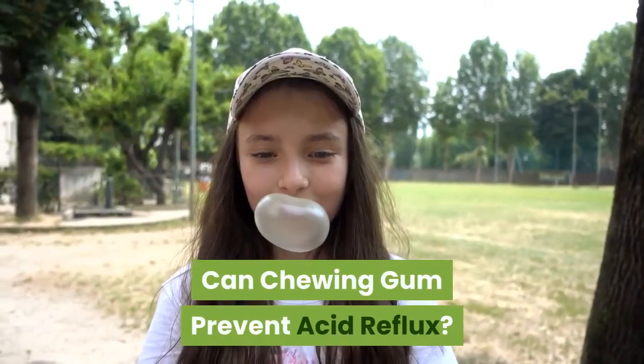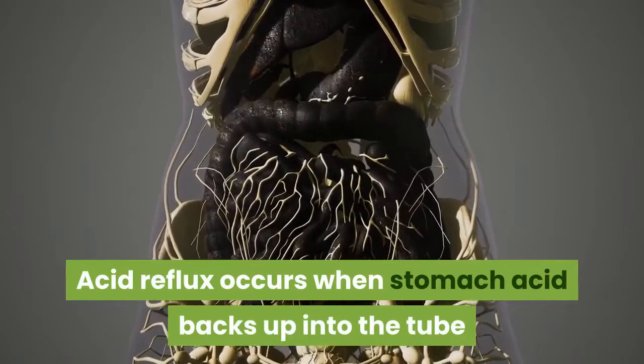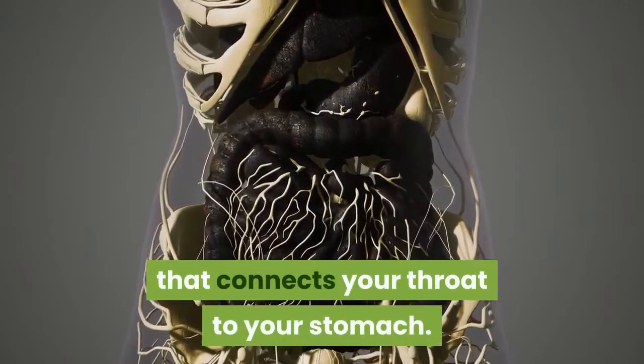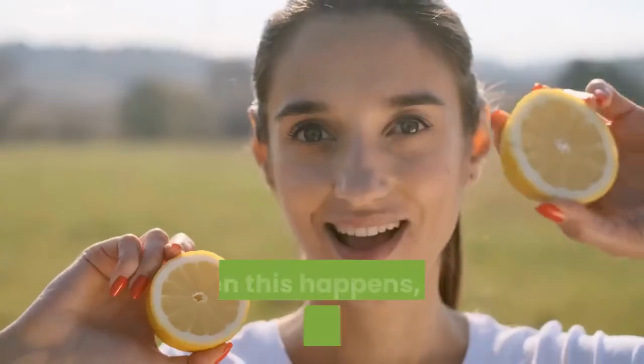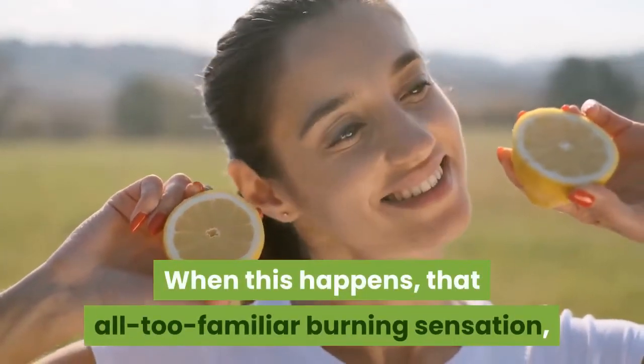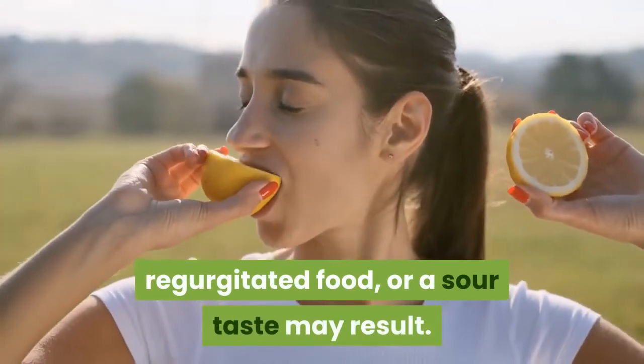Can Chewing Gum Prevent Acid Reflux? Acid reflux occurs when stomach acid backs up into the tube that connects your throat to your stomach. This tube is called the esophagus. When this happens, that all-too-familiar burning sensation, regurgitated food, or a sour taste may result.